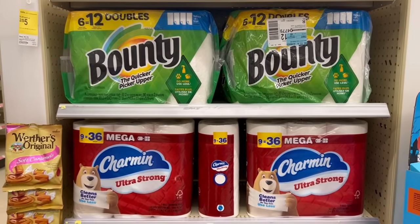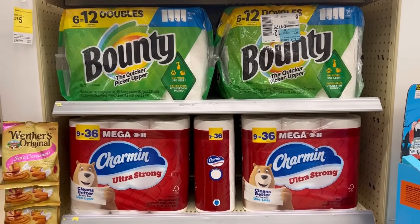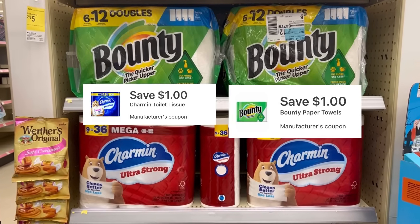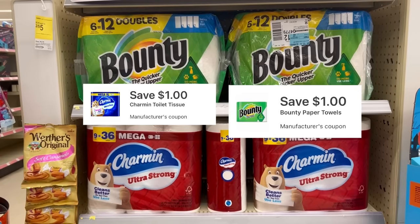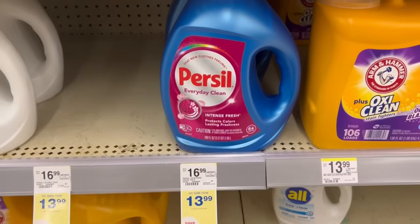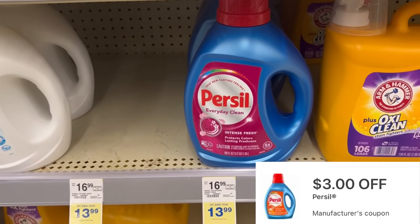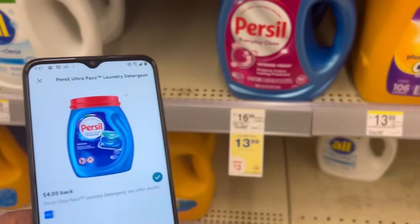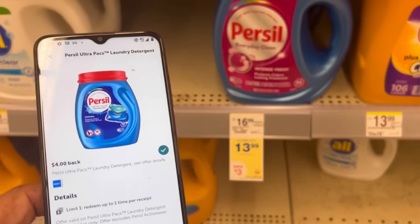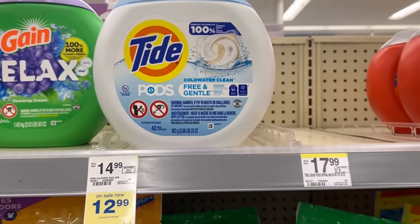We also have our Bounty and Charmin deal - they're $11.99 each, so $23.98 for the pair. We have a $1 digital for the Bounty and a $1 digital for the Charmin, so you'll pay $21.98 after digital coupons, getting back your $4 register reward. Persil is on sale for $13.99 - we have a $3 digital bringing that down to $10.99. If your store carries the packs, submit to Ibotta for $4.